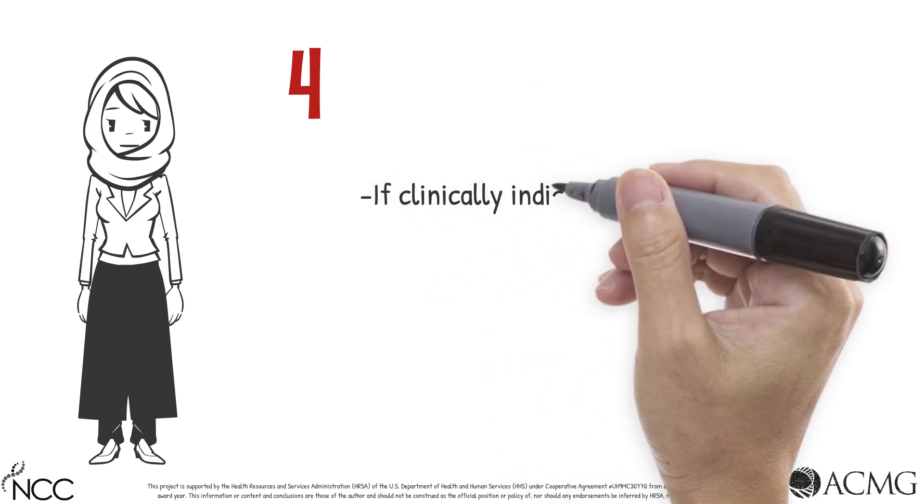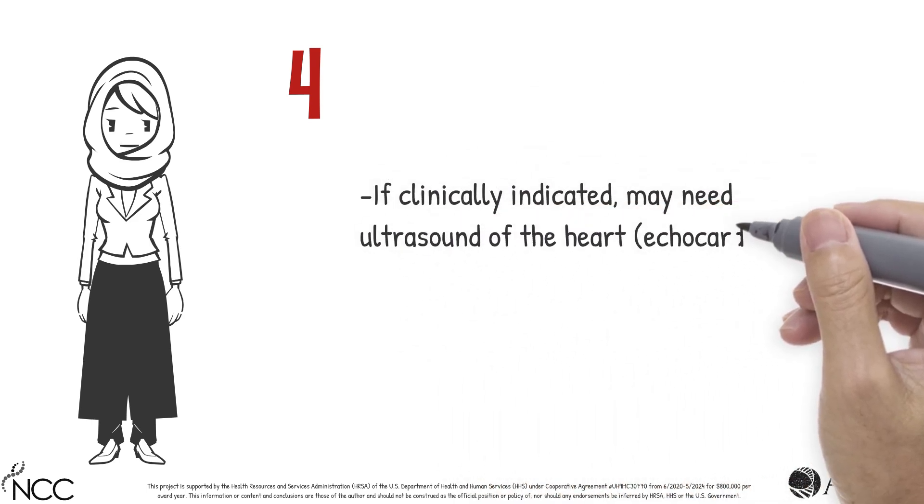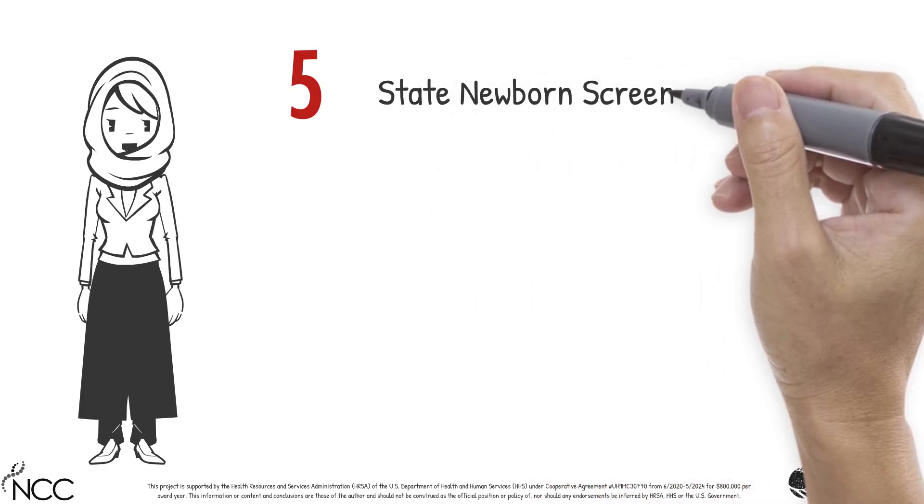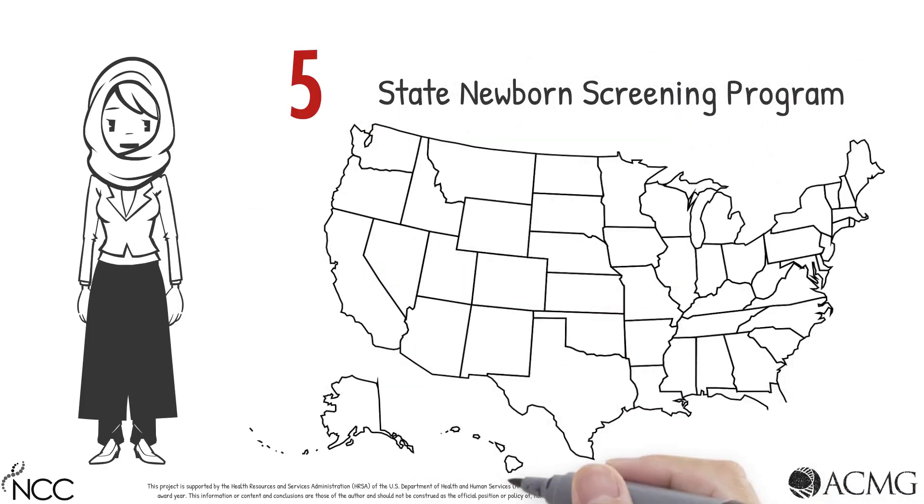If clinically indicated, an echocardiogram may also be considered. Fifth, report the final diagnostic outcome back to your state newborn screening program.